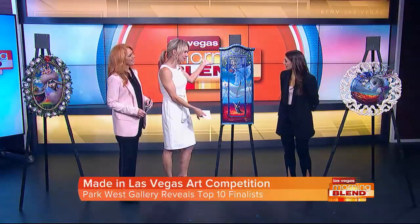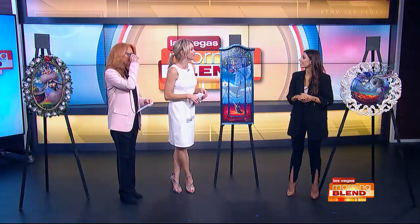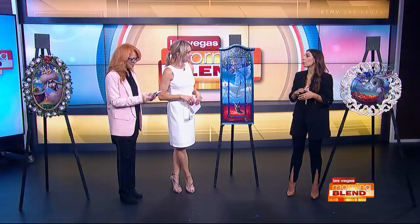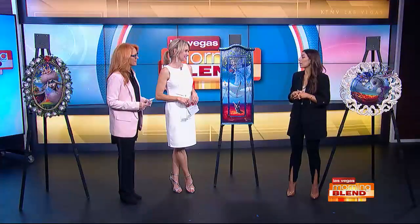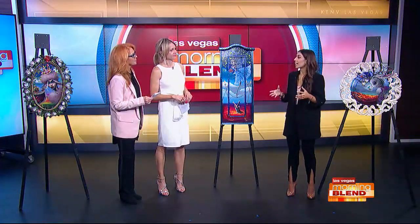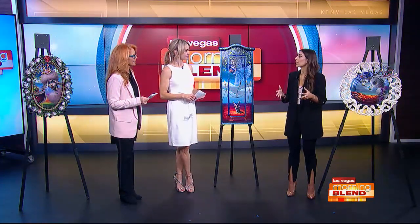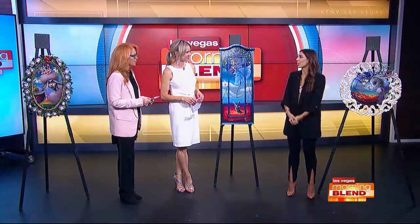Welcome in and thank you for bringing this beautiful art. Thank you for having us — I'm so glad we get to show it off today. So we have been open in the Forum Shops of Caesars Palace for about 18 months now, close to two years. We're on the second floor above Joe's and we actually have a second location downstairs as well. As a gallery we've been open for more than 50 years. We have roots all over — we are international, but we are so happy to be here in Vegas.